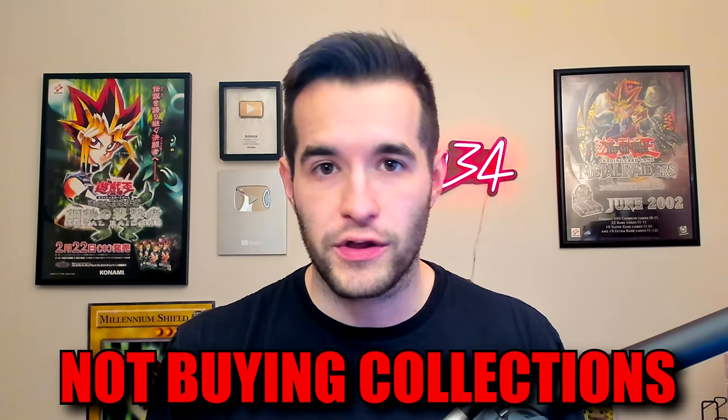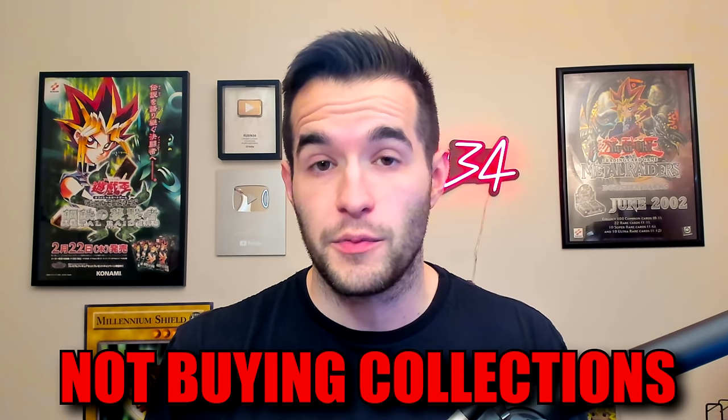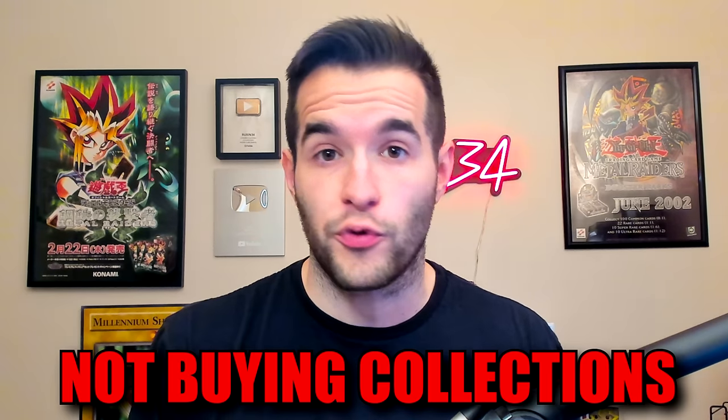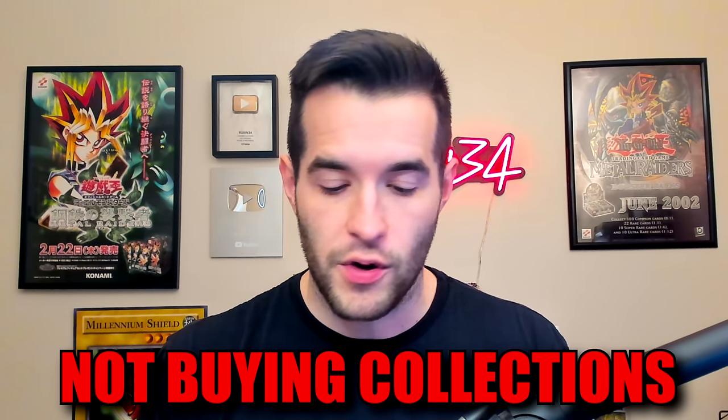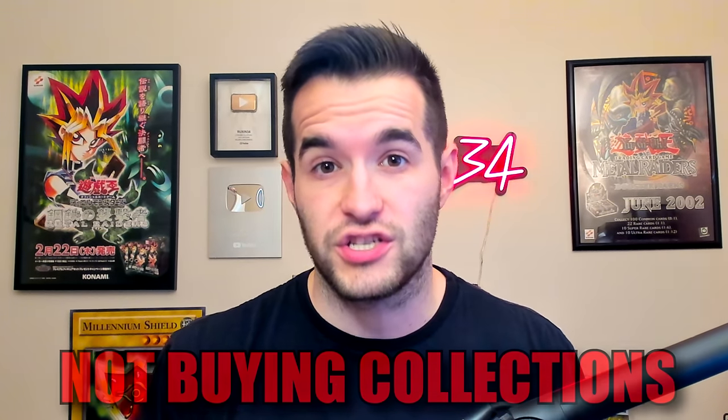We are gonna record it. I am not currently buying collections because I am a little bit backed up. I have one that I still need to go through and finish up, and then I have a bunch of stuff that I've bought and it's just kind of backed up, so I do not want to buy any more collections as of right now. This is probably the last one for the end of the year.